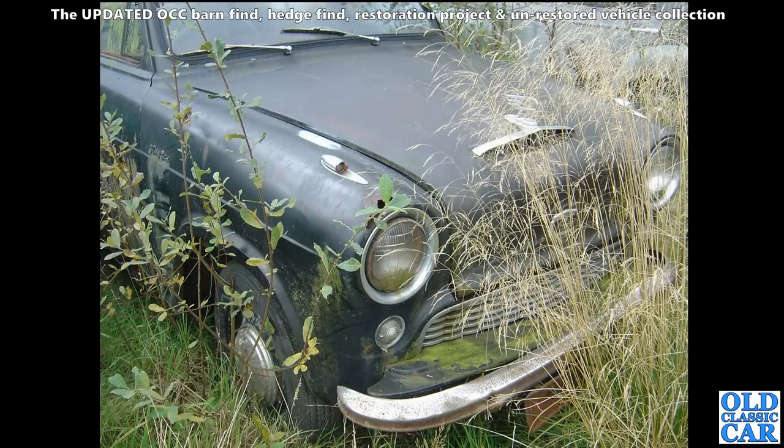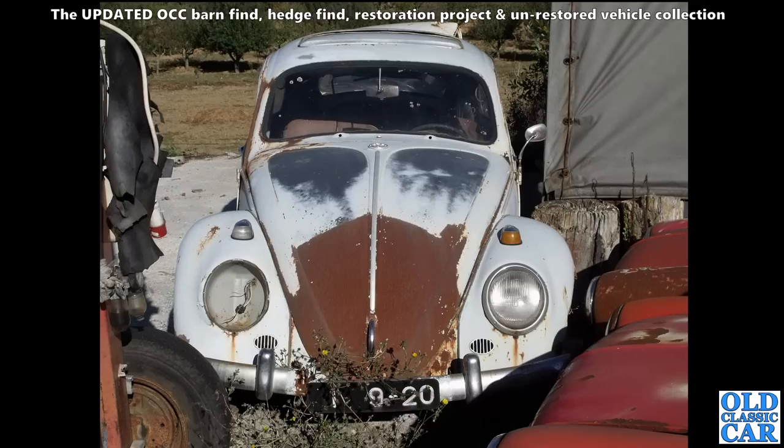Still a few to go, and another A40 or A50 Austin Cambridge here, moldering away sadly after having its original registration removed.